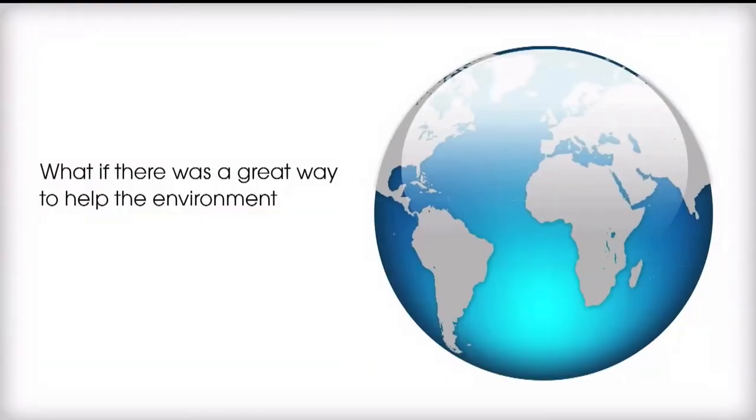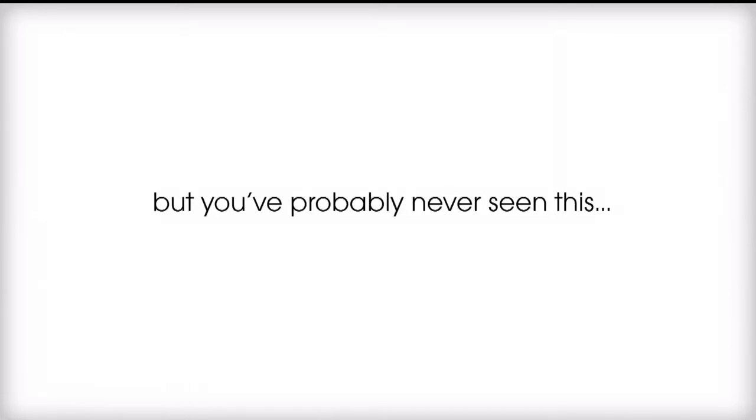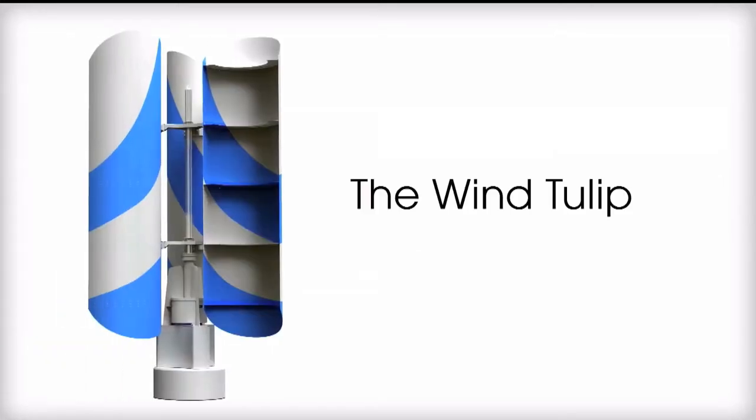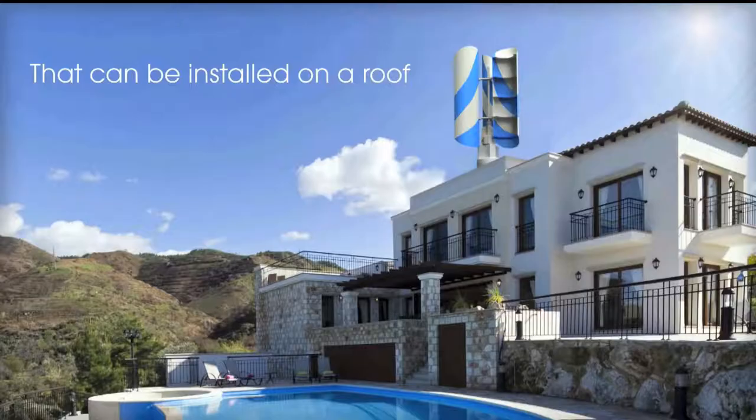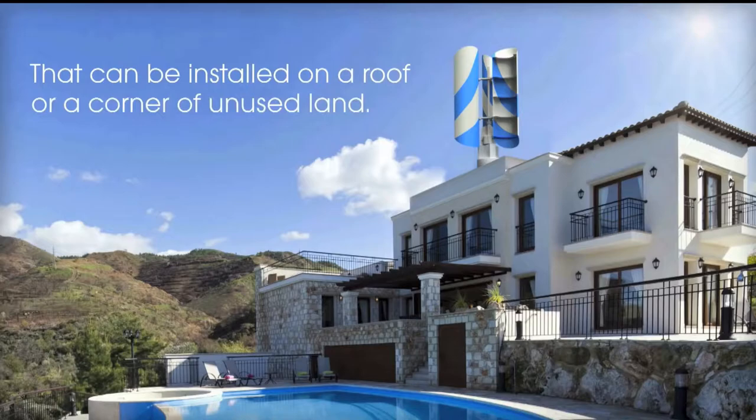What if there is a great way to help the environment and make money from it too? You've probably heard that before, but you've probably never seen this — the wind tulip. The wind tulip is a beautifully designed wind turbine that can be installed on a roof or a corner of unused land.